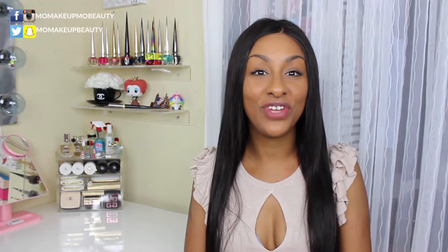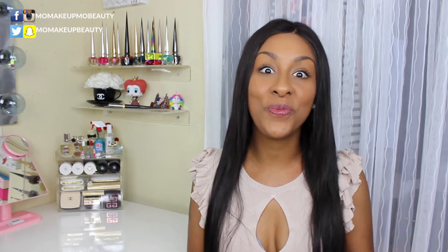Hi guys! Welcome to today's video. I'm Moe and thank you so much for checking out my channel. I have a few little things that I picked up from the MAC and Steve J and Yoni P collection.